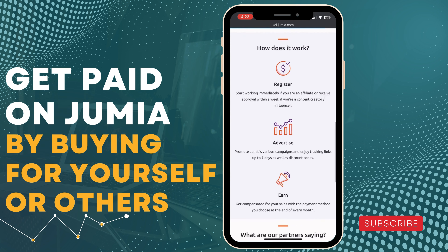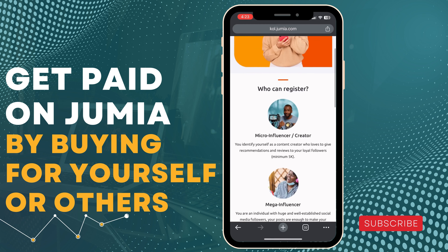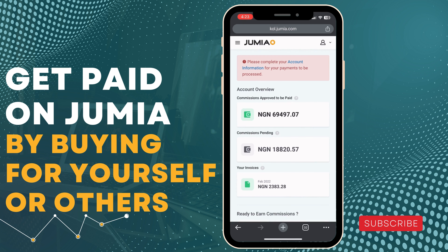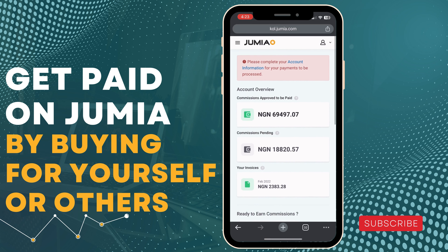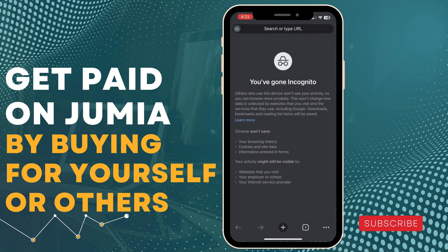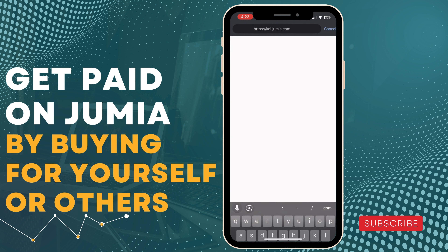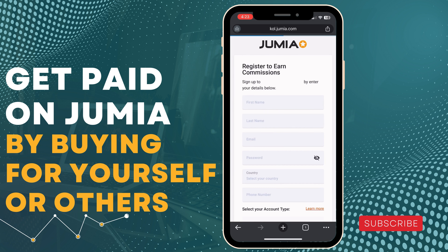The first thing we're going to do is create an account. Click Register. The reason it's logging me in is because I've already created an account. Let me open a new browser window so you can see it. Let's go again to cool.jumua.com. Then you click Register — click Register to register for the program that pays you on Jumia.